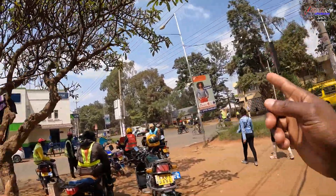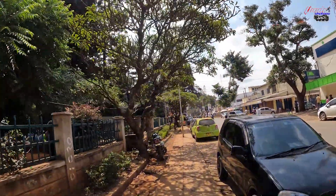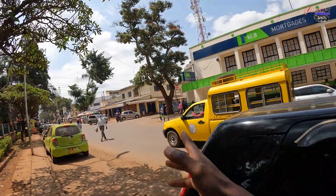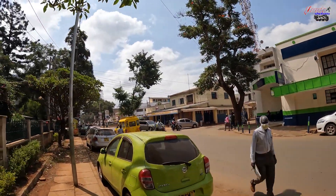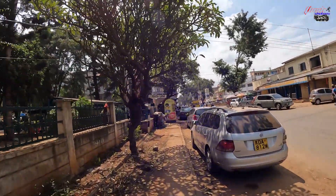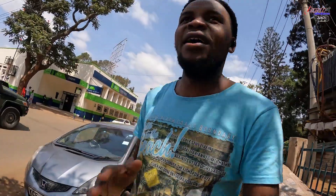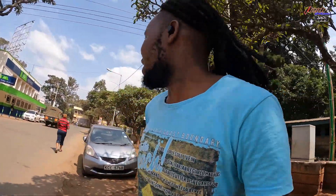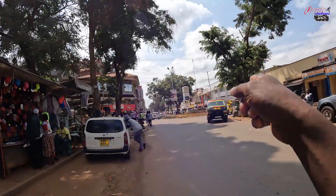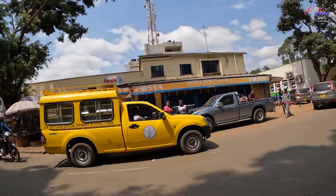There's a police station and the judiciary up ahead. This is where the post office is — this is KCB, one of the banks in Kenya, and this is the Thika post office. Shooting banks in Kenya is tricky — they don't allow it. So far so good. What do you think of Thika? I love it — it has a cool vibe, not like Nairobi where everyone is fast. This is Commercial Street, and finally there's a roundabout with names. This is Uhuru Street.